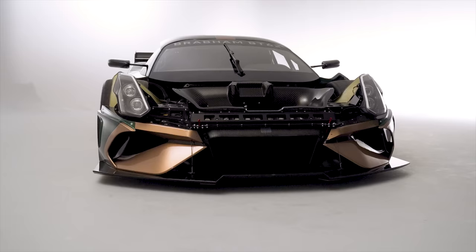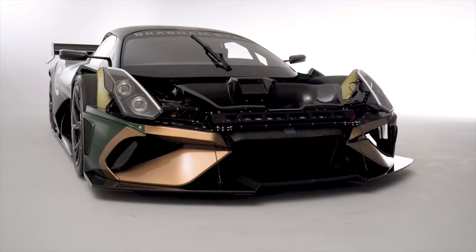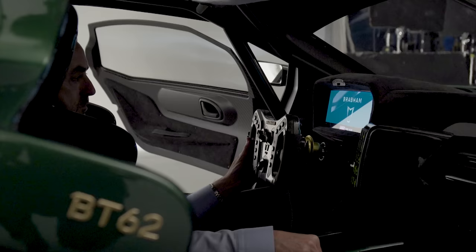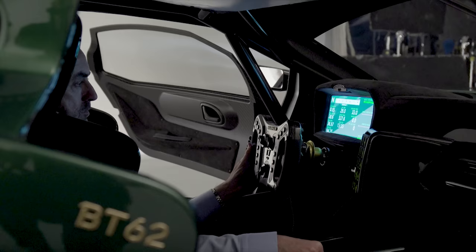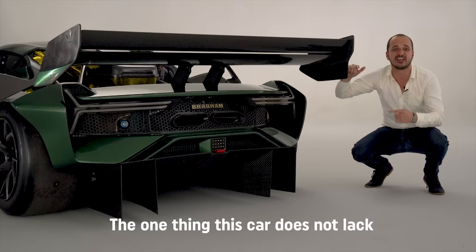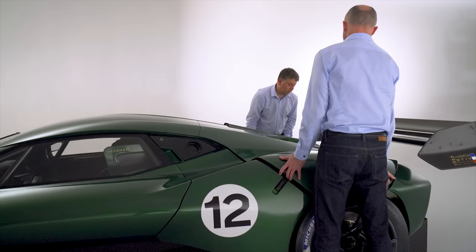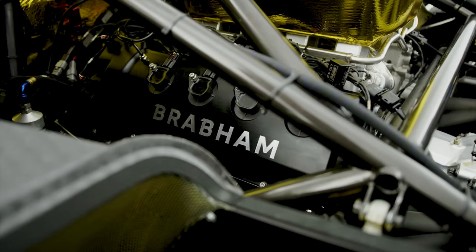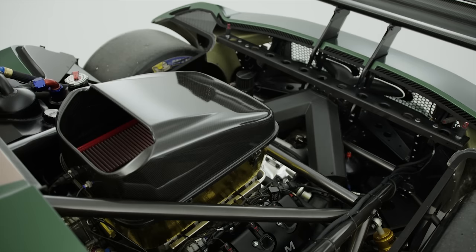Now let's put those clues together. Over 5 litres of displacement, a flat-plane crank — where do you think this engine's from? Let's start it up and see if that helps. Those figures are around 180 bhp and 60 lb-ft higher than the Ford V8, which is already a highly strong engine. Post down in the comments below where you think this engine originates from.